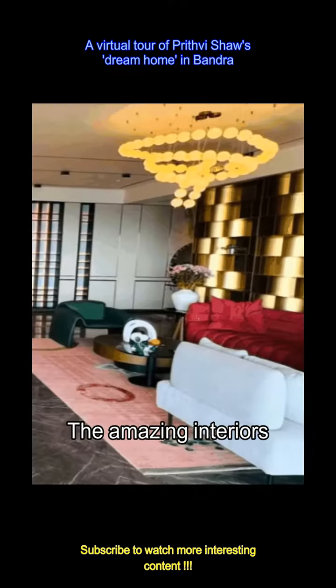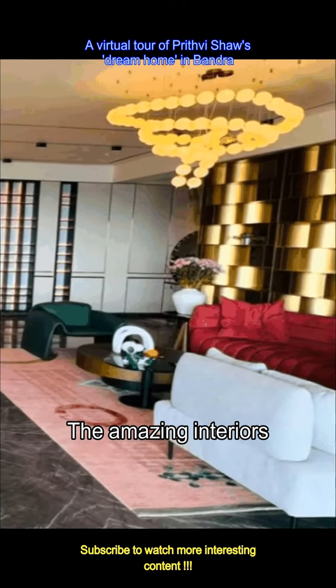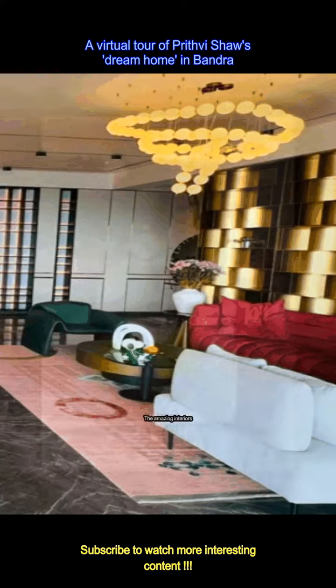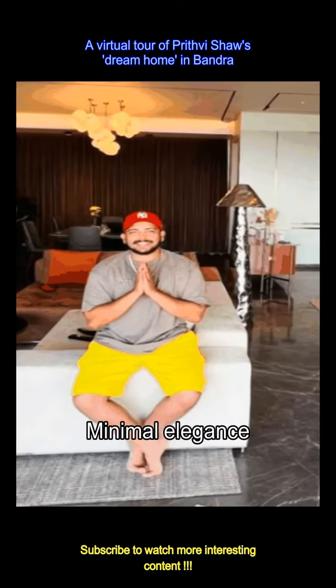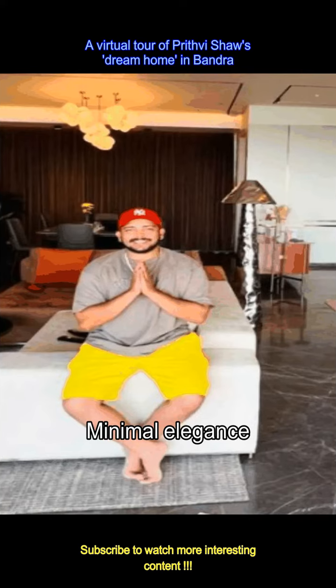The interiors in his new home are out of this world. From the plush seating with beautiful minimal colors to the extravagant chandeliers and lighting, his dream house is truly a dream come true. The new home has the perfect blend of minimalism and elegance, with a pretty lamp, a white sofa, marble textured floors, and stunning lighting above.